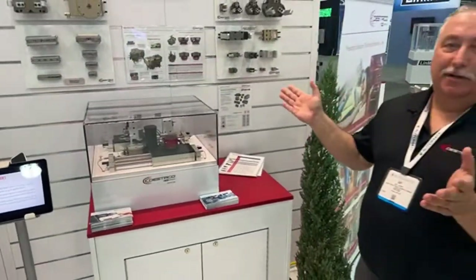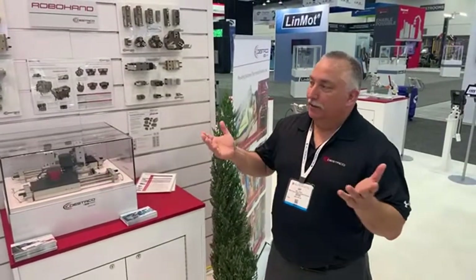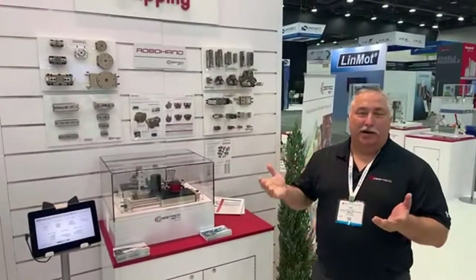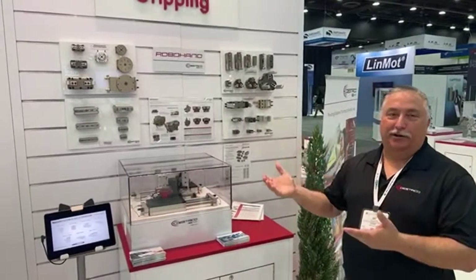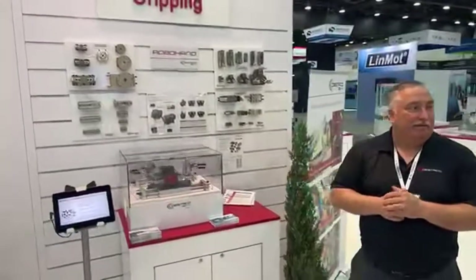That line is manufactured very close to North America and in Europe. Thank you, Gary, for giving a tour of our community products today.